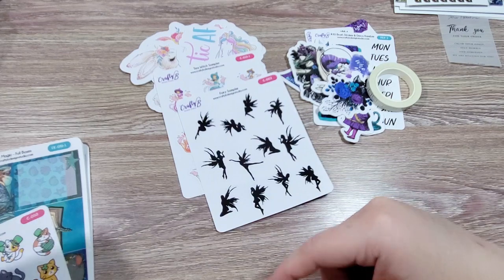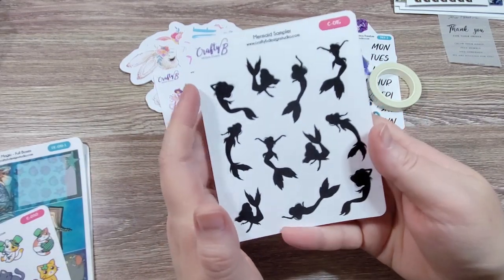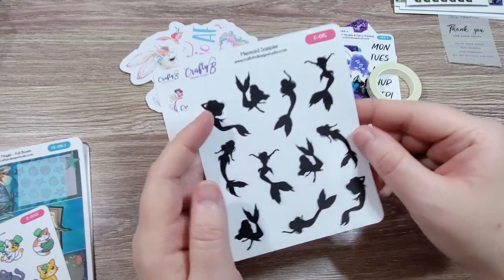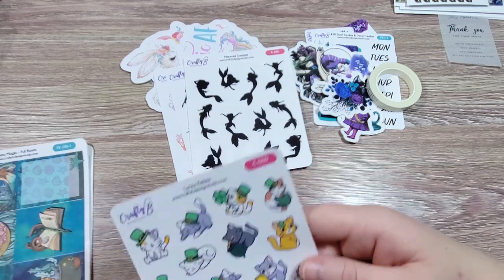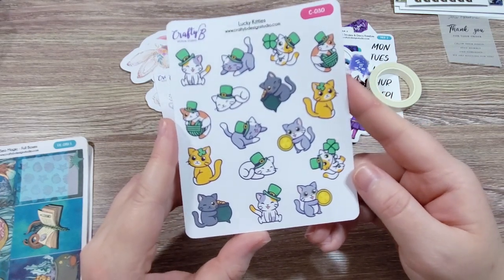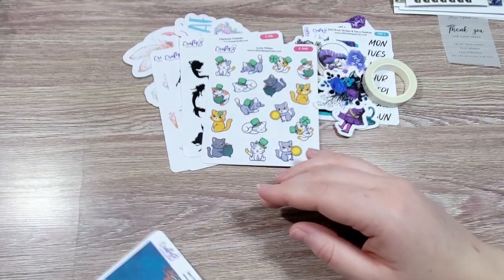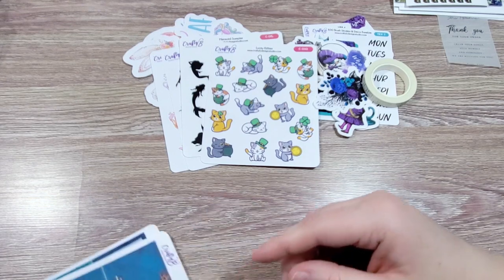To go with those, I also got the mermaids — again we've got different silhouettes, different fins. Super beautiful. And then for next St. Patrick's, I've got Lucky Kittens because they're cute. I had to get them. And then I did get a kit.